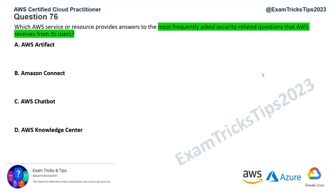We need to find out where we can find FAQs for security-related questions that AWS receives from its users. That second part of the sentence is the key. Now let's go by elimination. The first one is AWS Artifact.